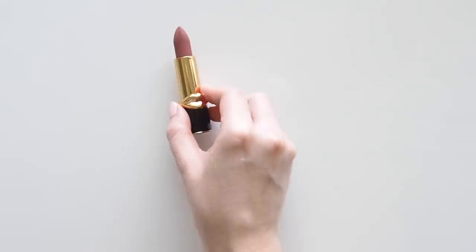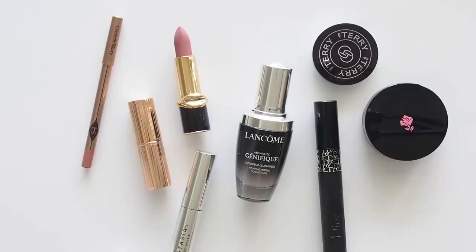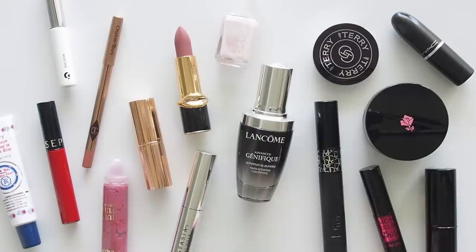Hello there, back with another celebrity makeup bag video covering one of the most requested faces. In this series, I take a star whose beauty style I admire and research their routine to see if we have any products in common. Excited to have lots of matches to share with you here after several years of hoping to feature her.